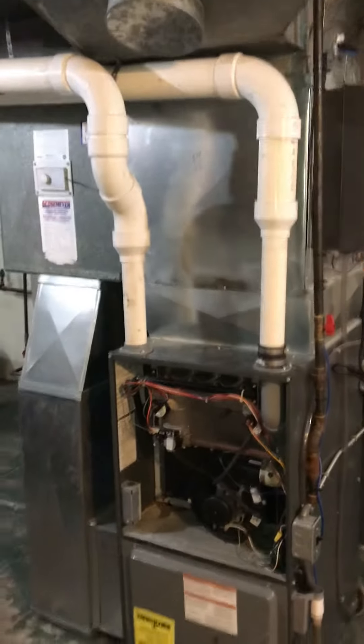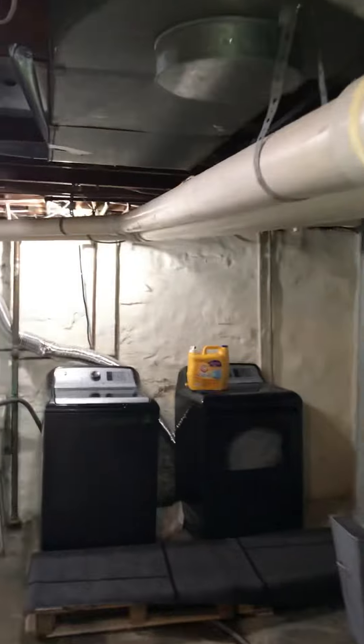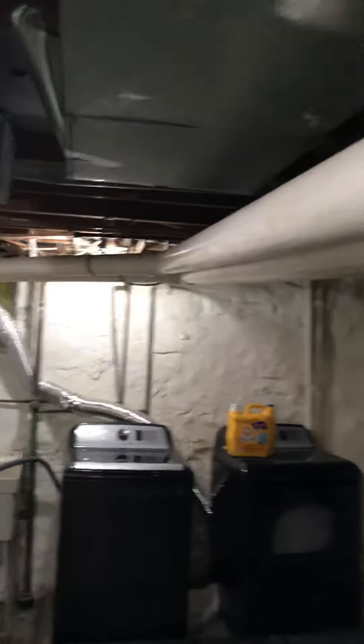We've got the humidifier hooked up on there, everything's thrown into the back — there's laundry at the back. Two five-inch by three-inch. Looks okay; it probably could do with a few more straps just to make sure that it's sitting right.